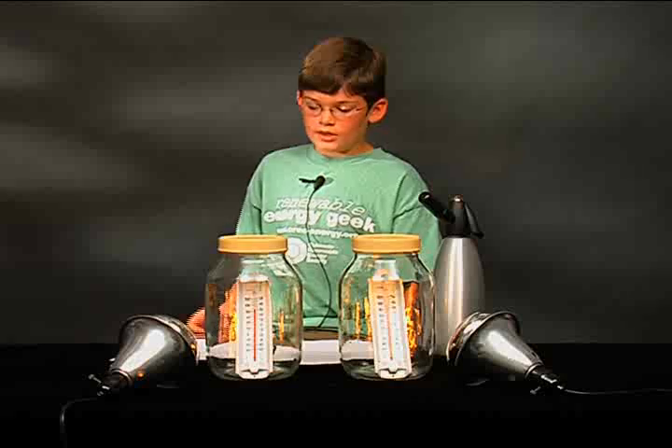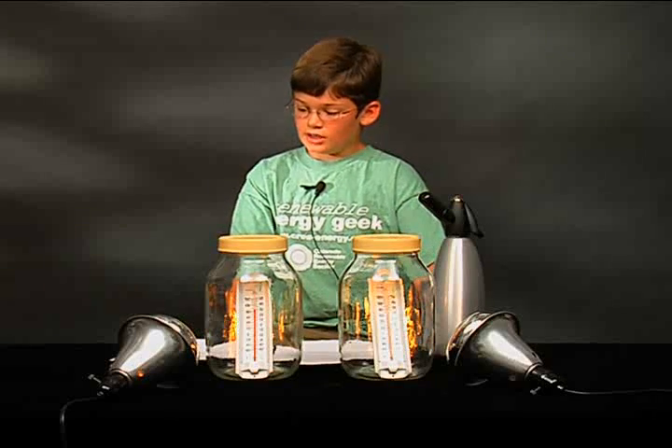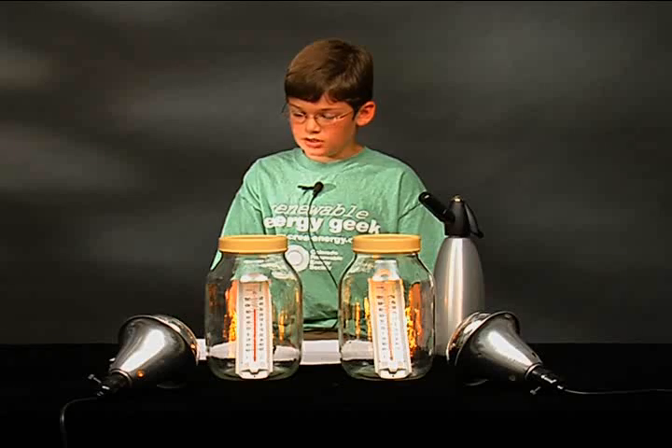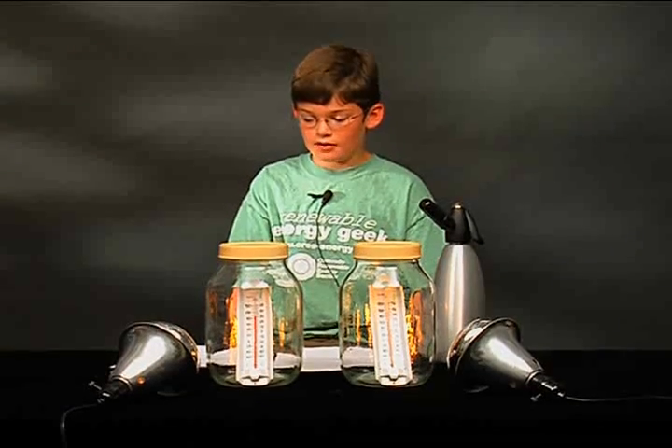My hypothesis, or guess, was that the temperature in the jar with the CO2 would be greater than the temperature without the CO2, if they were both given the same amount of light from the heat lamp.